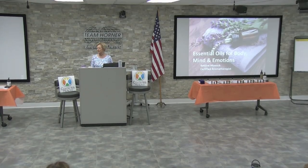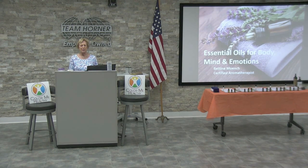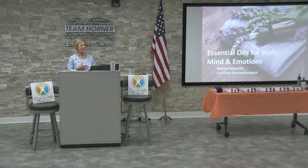Thank you so much for having me here today. As Kim said, I'm a certified aromatherapist, which means I have studied essential oils and learned how I can help people take care of everyday health concerns. Once I understand what the issue is, I can suggest an oil for that particular concern.